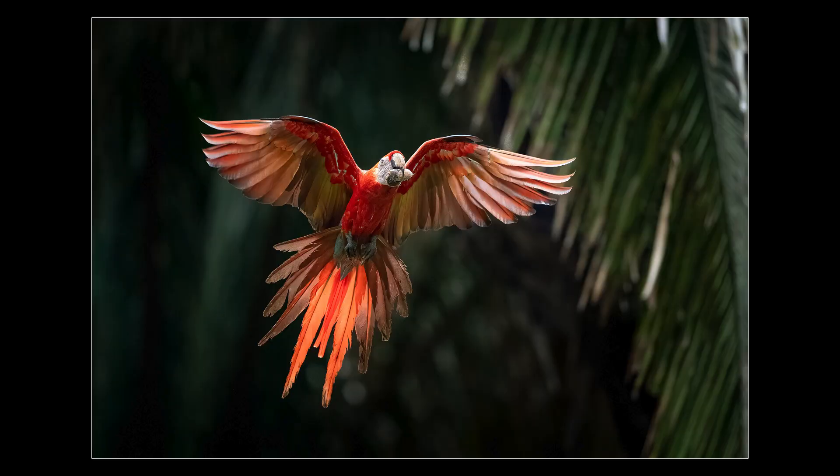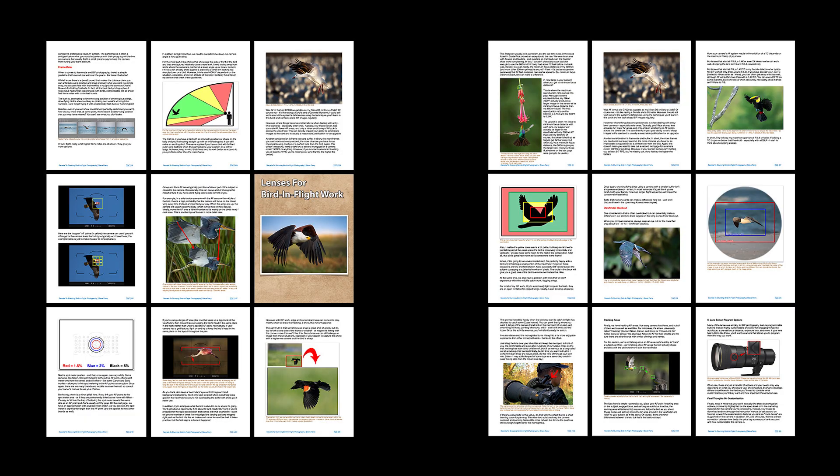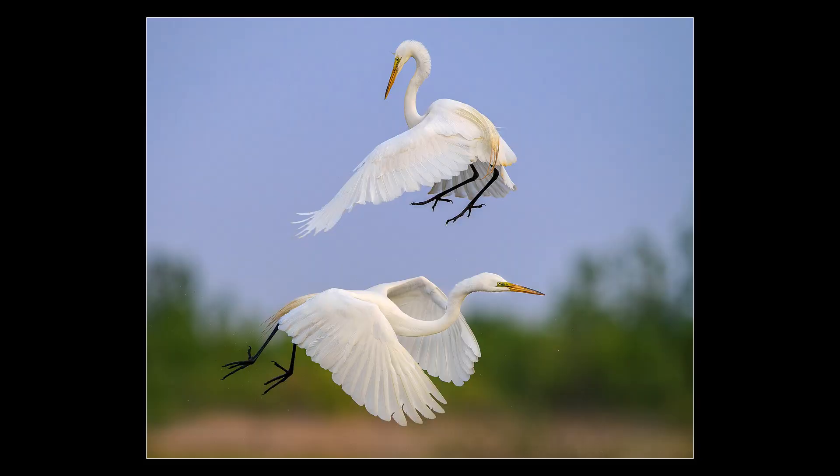No matter where you are right now — beginner, intermediate, or even advanced — this book has something packed in its virtual pages for you to discover. In addition, this book is absolutely jam-packed with real-world example shots, including settings and illustrations that make it easy to understand every concept and technique we discuss. Each and every image is explained in detail and brings you one step closer to consistently stunning bird in flight photos.